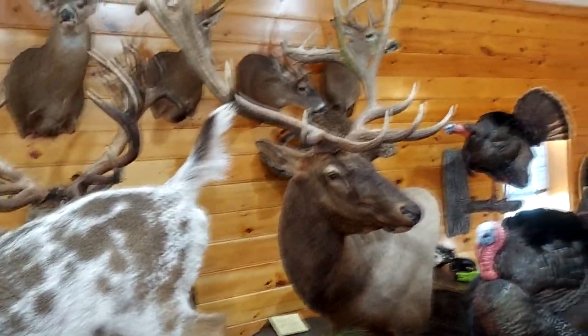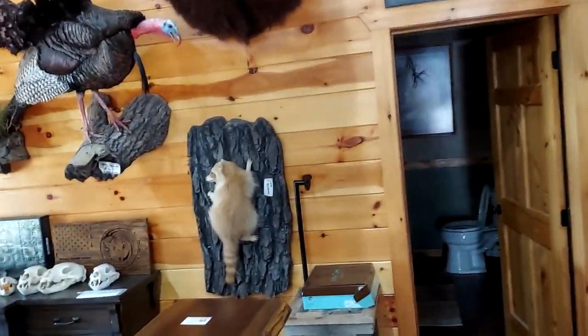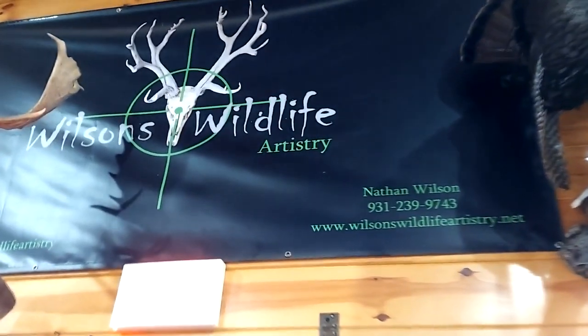Where are we going to put those ducks when we get them? Look at this bear! Hey, if y'all need something done, they literally do stuff from all over the world — they are the nicest and coolest people you will ever meet. We appreciate them big time. They do a bunch of bear mounts. Appreciate y'all — we're going to be back in a week or two to pick up some stuff we dropped off a while back that I'm excited about. You'll be seeing some of them real soon. Make sure you're subscribed — we'll see you on the next one! Wilson's — they're the best in the business. Hoo-dee-hoo!